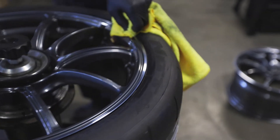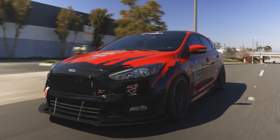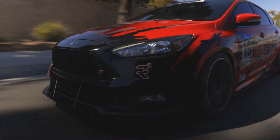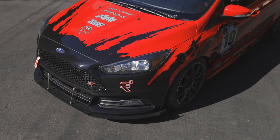What's going on, everybody? This is Jack with R1 Concepts. Today, we're going to be talking about my 2017 Ford Focus ST.